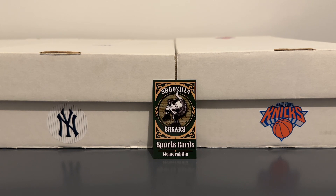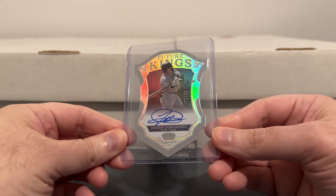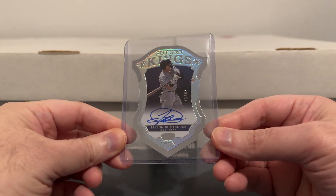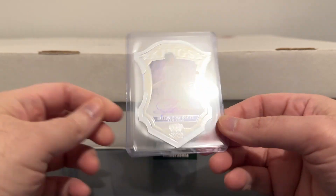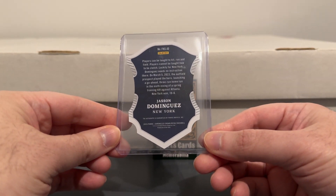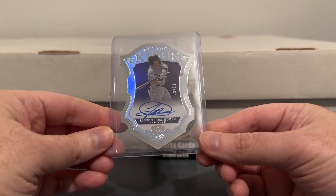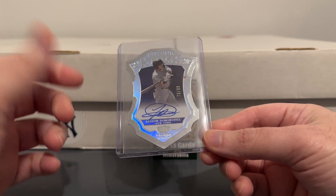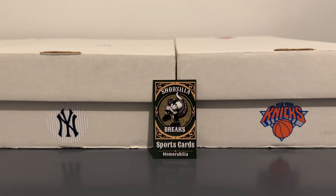And then I was lucky enough to hit a Jasson Dominguez autograph — a really nice die-cut autograph card, number 299. I didn't have a Dominguez autograph because I didn't want to pay what they go for. I was looking at some of his Leaf autographs, but even those were kind of expensive. Thankfully I didn't buy one and ended up hitting this one. Just a really sweet-looking card.